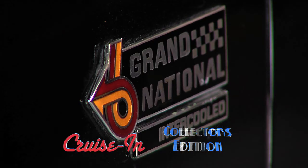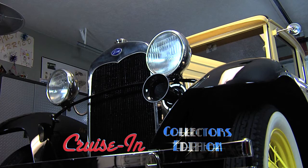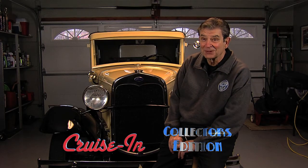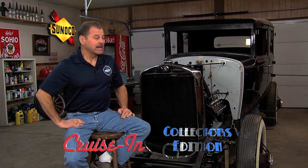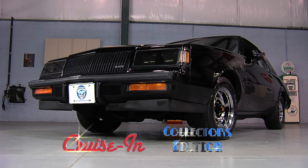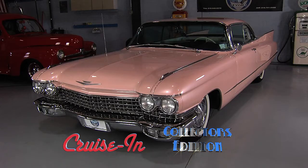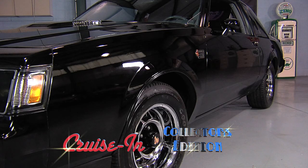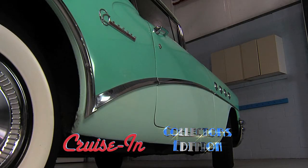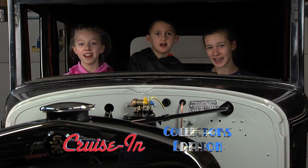Coming up on Cruisin' Collector's Edition, we visit the guys' dads. One has a Ford — had it so long it became like a member of the family. And the other a Cadillac, advertised as W.C. Fields' personal car. Then it's Buicks, Buicks and more Buicks, capped off with an iconic pink Cadillac. Elvis' mom would be proud. That's all coming up this week on Cruisin' Collector's Edition, presented by Blue Line Classics. Cruisin' Collector's Edition starts now.